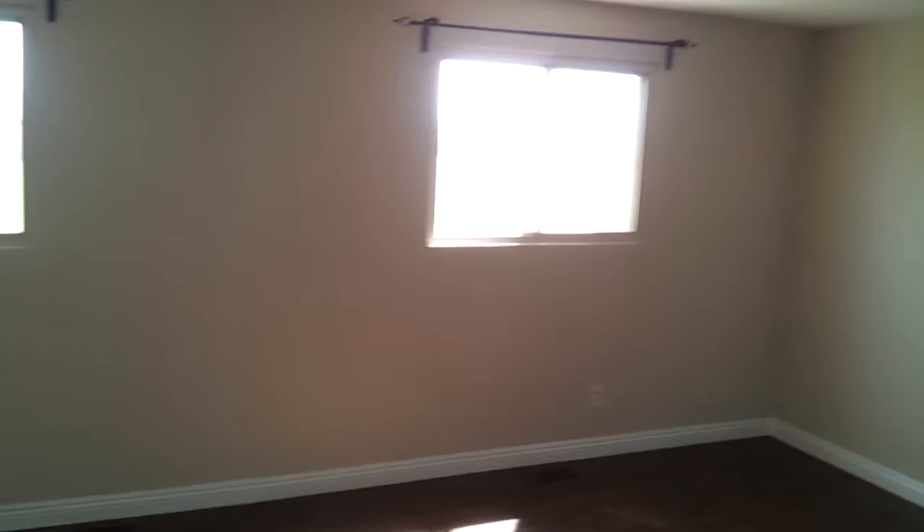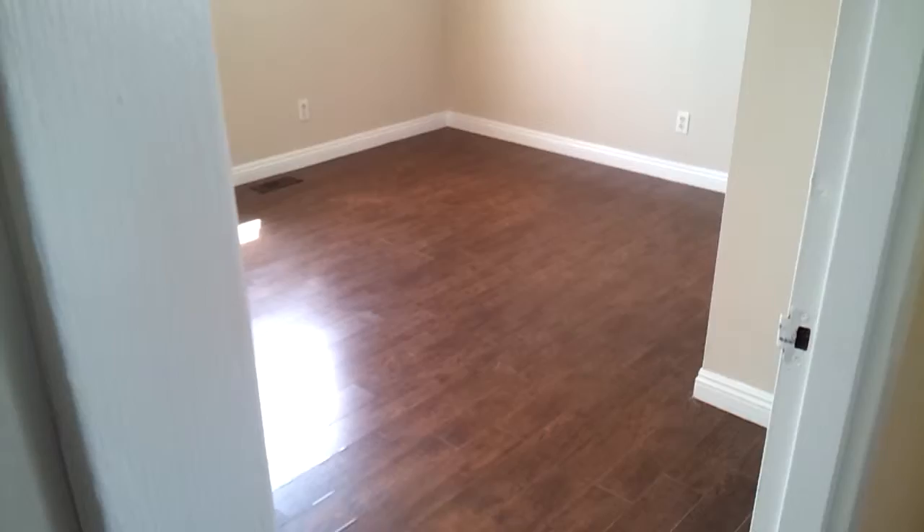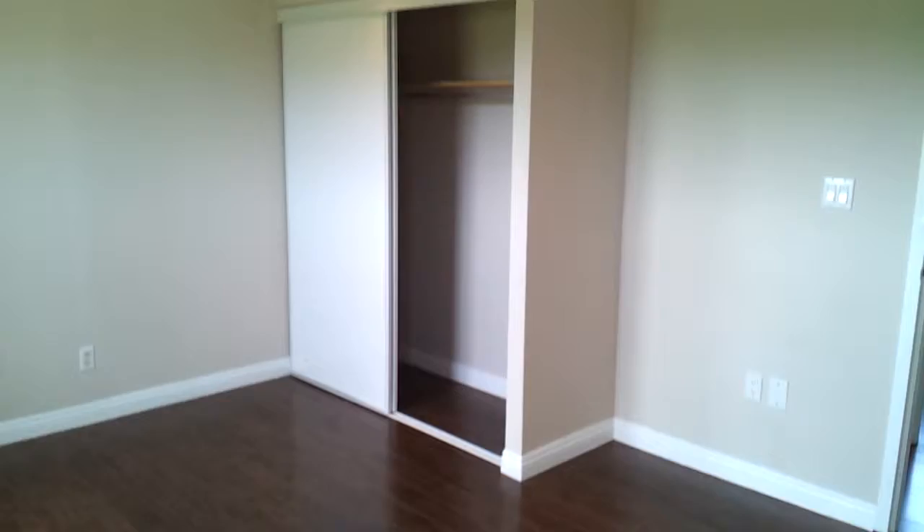Check bedroom number two out — huge master bedroom. All pot lights in the ceilings, beautiful new floors, nice view out the window, no rear neighbors, and a nice big double closet. What a sweet bedroom this is.